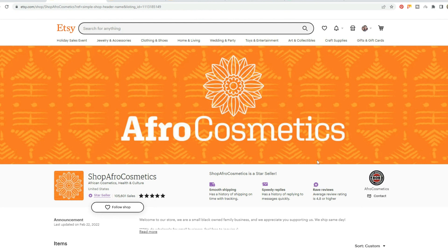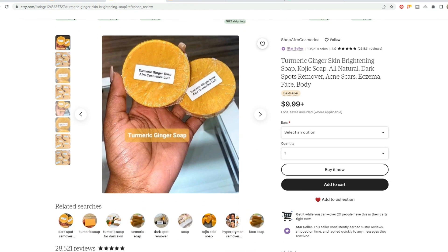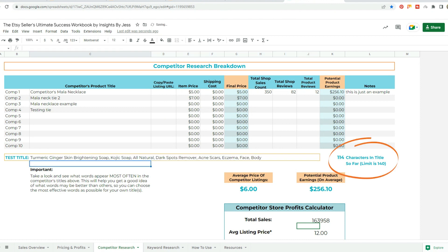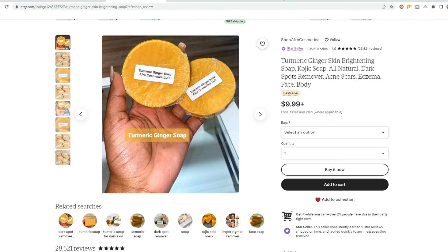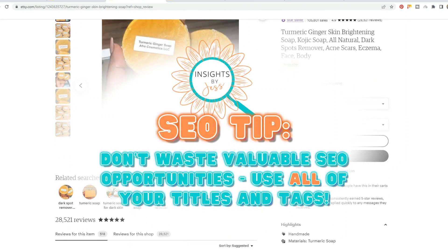Let's take a look at one of their best-selling listings — a Turmeric Ginger Skin Brightening Soap, Kojic Soap, All Natural Dark Spots Remover, Acne Scars, Eczema, Face Body. They've got some great keywords in their title. Their title does look a little bit short to me, so I'm going to pull it into my Etsy seller success workbook. They're using 114 characters in their title. There's about 25 characters left where they could get more keywords in there. This is a best-selling listing and they are racking up sales very quickly, but that is an opportunity to get more visibility in search. Definitely worth taking up that additional space.